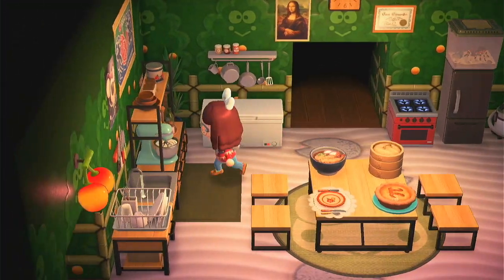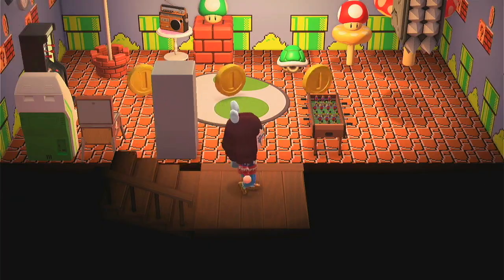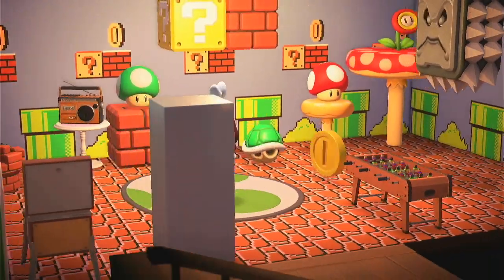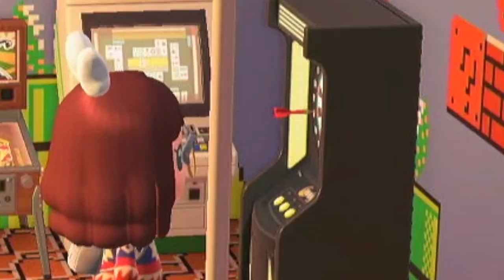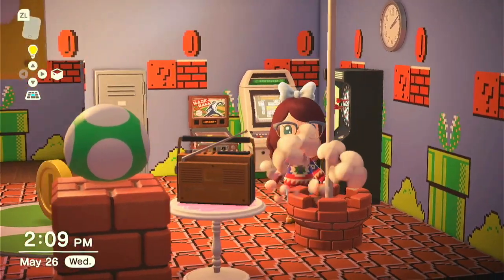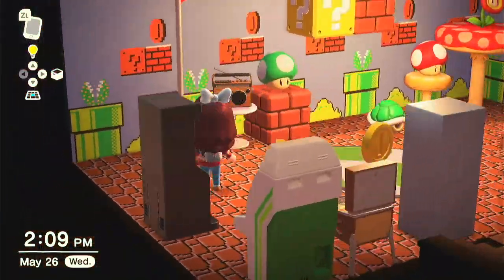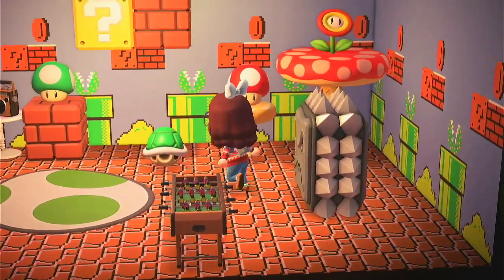Two more rooms left — let's go downstairs! I have another Mario course and an arcade room. Got a locker, got video games, got darts. And then another Mario scene — I had this floor and this wallpaper so I'm like, I'm gonna do something with it. Mario room!